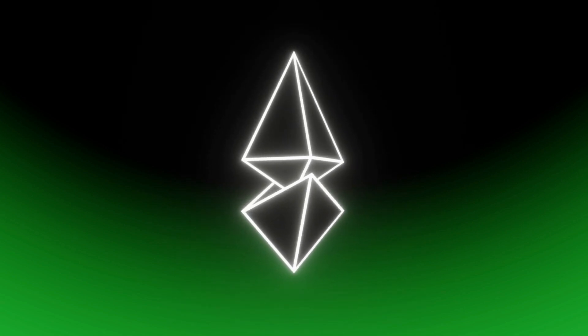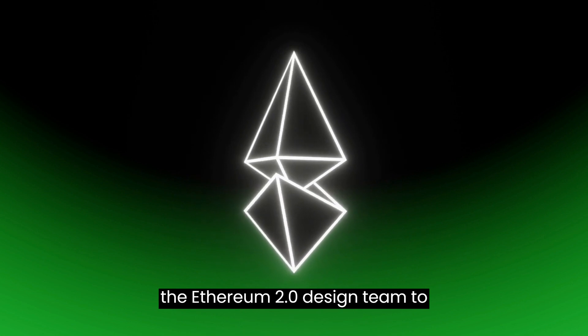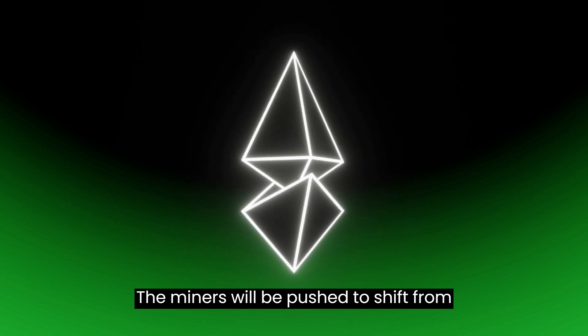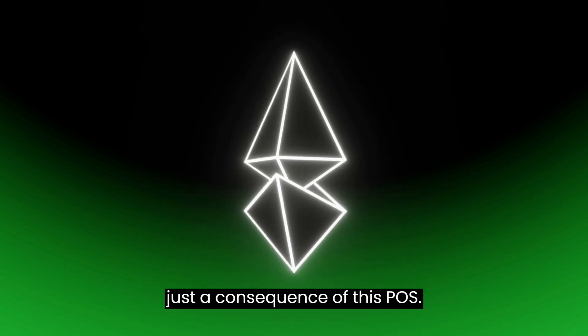The difficulty timebomb is a deliberate built-in event that was rescheduled by the Ethereum 2.0 design team to coincide with the planned launch date. The miners will be pushed to shift from proof-of-work (POW) to proof-of-stake (POS) as a consequence of this.